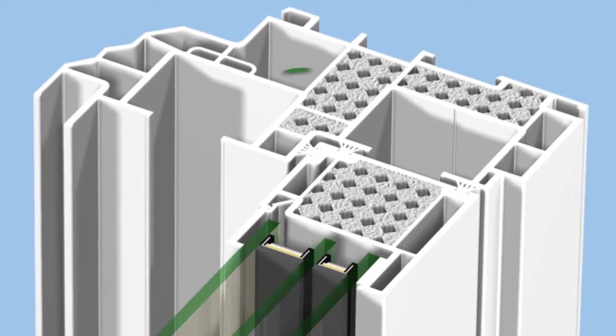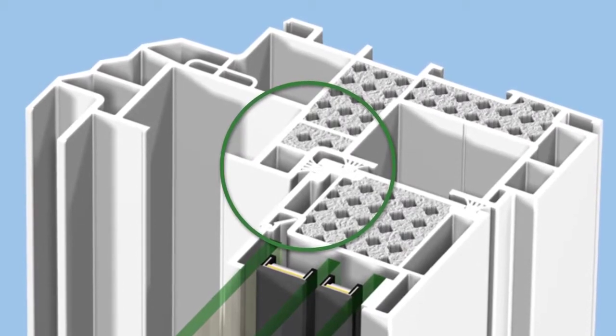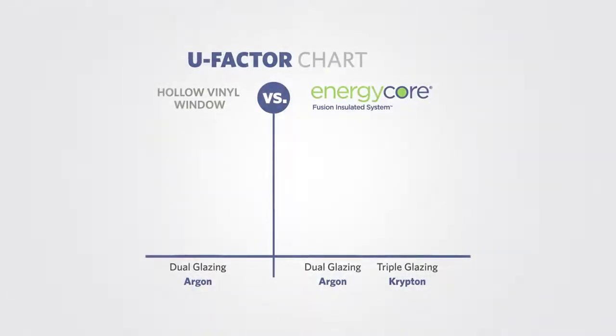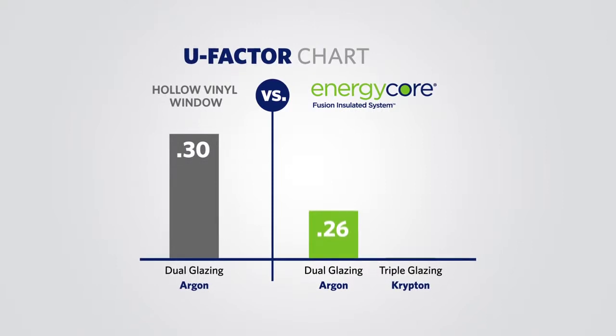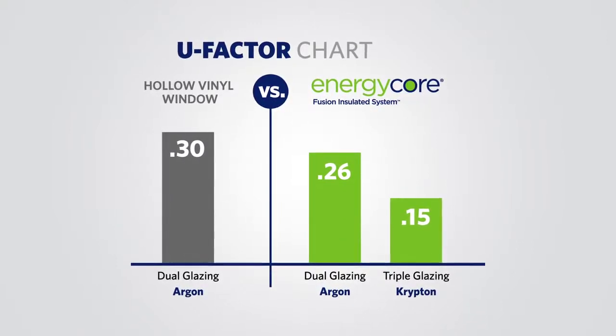a process that creates a fully insulated, corner-welded window that performs better and lasts longer, while offering U-factors up to 50% lower than other materials when combined with other high-performance components.